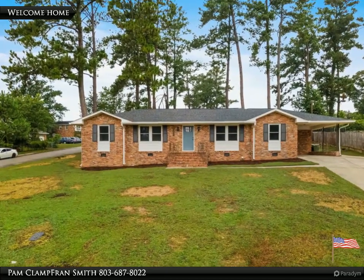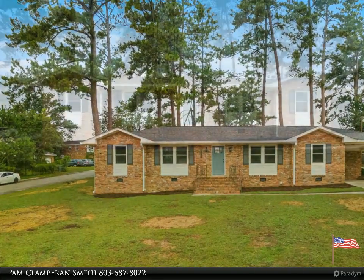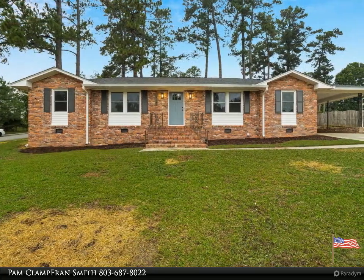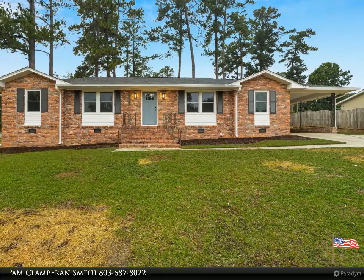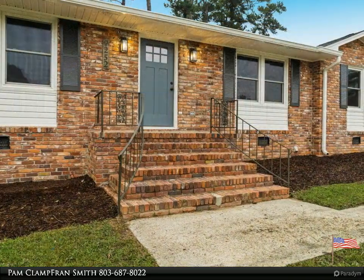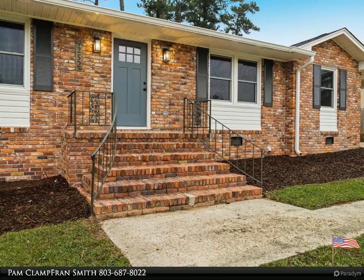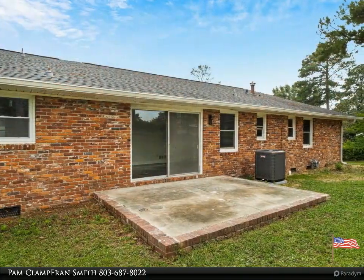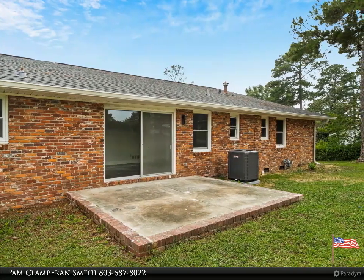Welcome to your dream home brought to you by American Dream Realty, where dream homes come true. Welcome to 7252 Fontana Drive — back on market, no fault to seller, FHA qualified. This beautiful all-brick home is conveniently located near Fort Jackson, USC Medical School, and I-77, and has been updated with tender love and care, sitting on a corner lot.